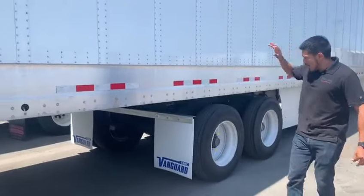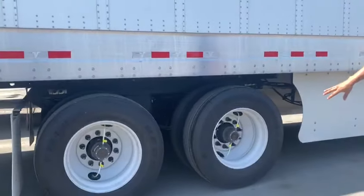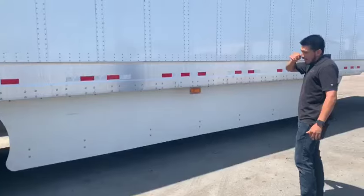It's actually air ride suspension. You've got BF Goodrich brand new tires, tire auto inflation with Hendrickson air ride suspension. Every trailer comes with side skirts.